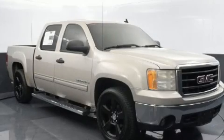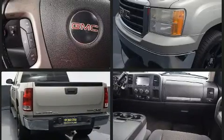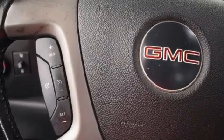Take command of the road in the 2007 GMC Sierra 1500. This four-door, six-passenger truck provides exceptional value. A 4.8-liter V8 engine pairs with a sophisticated four-speed automatic transmission, providing a smooth and predictable driving experience.